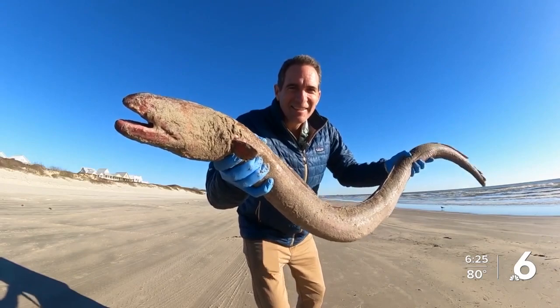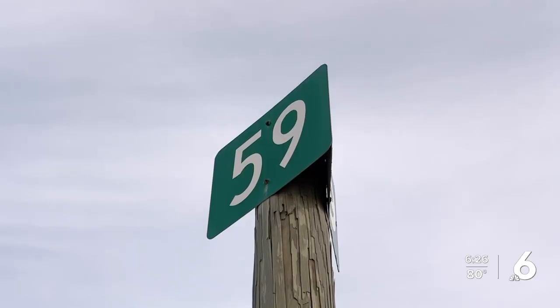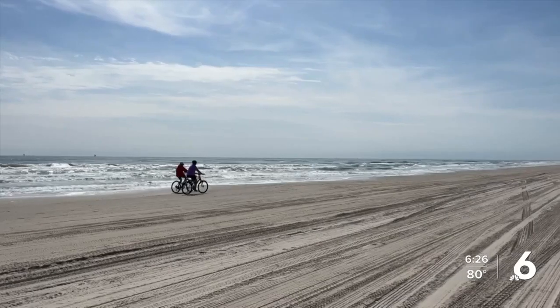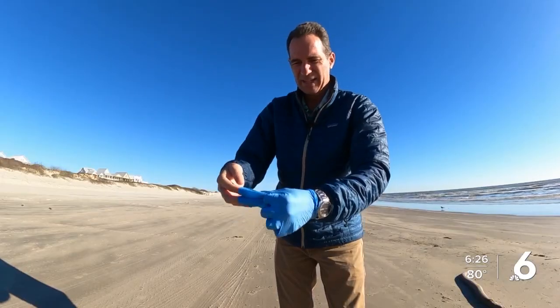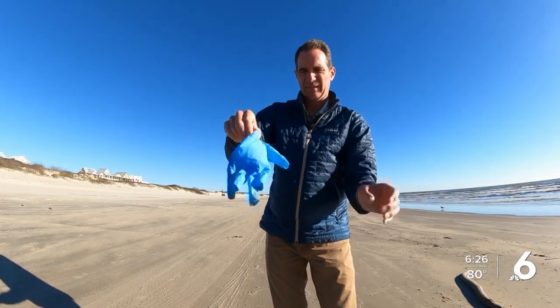So what should you do if you find a live king eel? "I'm not sure what I would have done if it was still breathing. Probably my brain would have told me to put it back in, but I'm not sure I would have touched a four-foot creature." And good thing she didn't. If you happen to find something similar on your stroll along the beach, Tunnell recommends taking photos and contacting the Texas Parks and Wildlife Department.